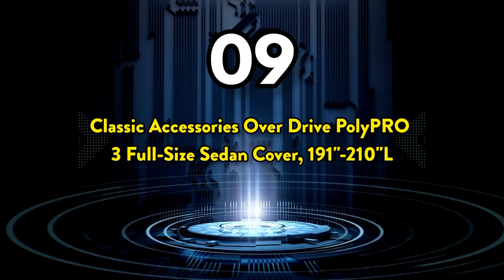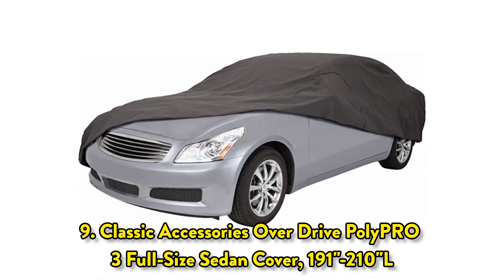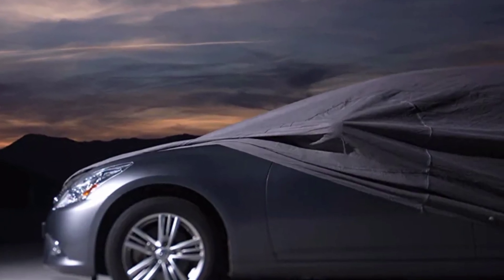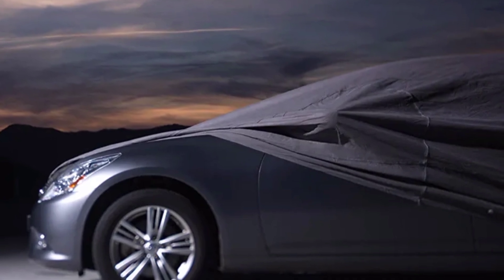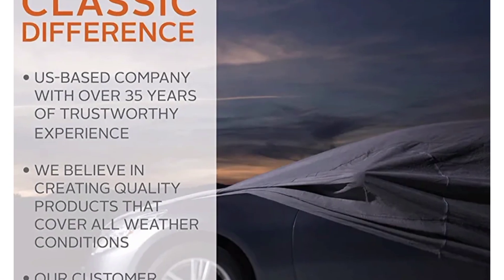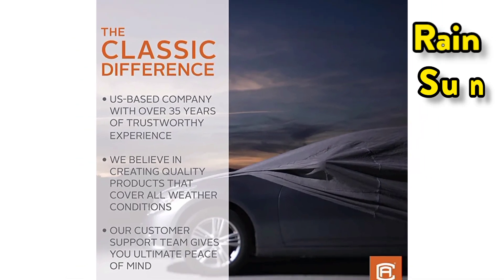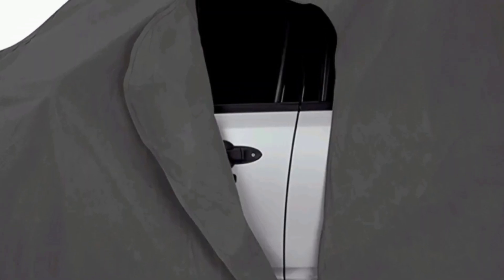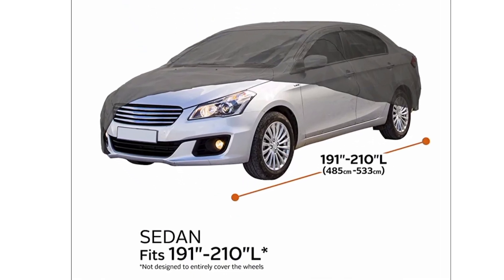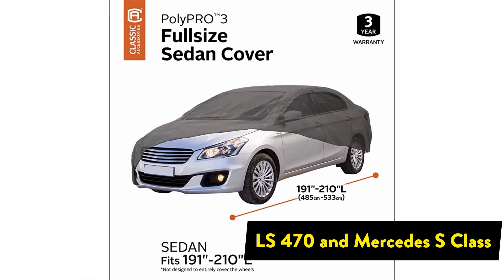The 9th one on the list is the Classic Accessories Overdrive Polypro 3 Full-Size Sedan Cover, 191-inch to 210L. This car cover features a rugged Polypro 3 triple-layer fabric which resists dirt and repels rain and snow. It provides superior protection against dirt and the elements, including rain and sun. The thick soft fabric won't scratch paint and shields against scratches and nicks. Fits sedans 191-inch to 210-inch long, for example the Lexus LS 470 and Mercedes S-Class.